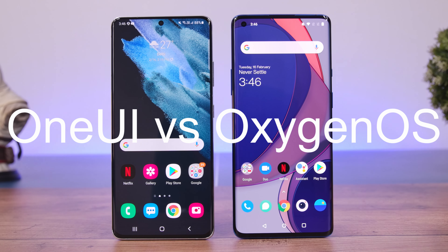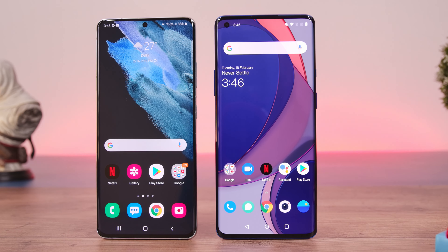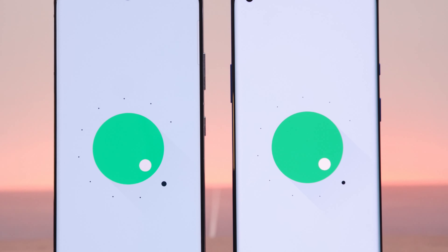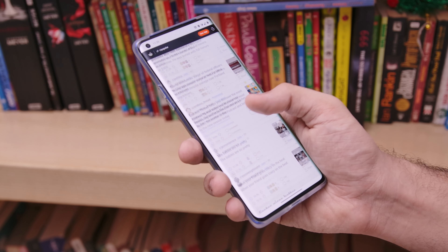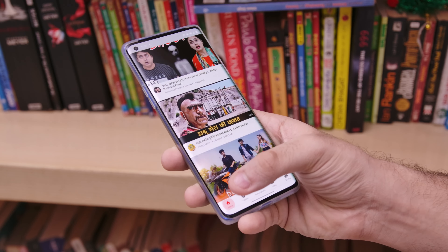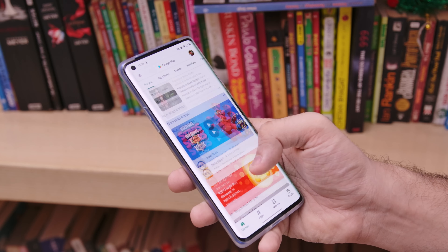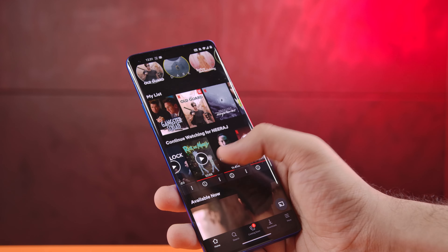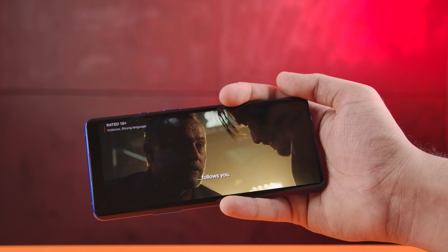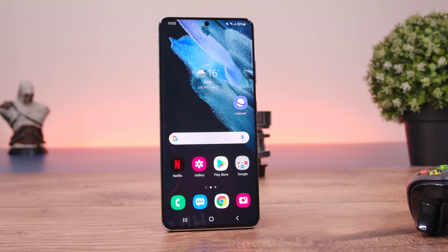Let's talk about the software experience now. This is a very close call because both Samsung's One UI and OnePlus's Oxygen OS are two of the most well-loved and usable Android skins today. With Oxygen OS, the name of the game is speed. Everything is just so smooth on Oxygen OS and the best part is that it stays smooth for long periods of time. OnePlus phones are the best phones in the Android camp if you want a phone that performs well for many years. Oxygen OS also comes with minimal bloatware.